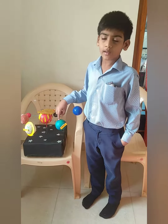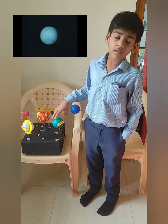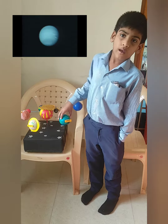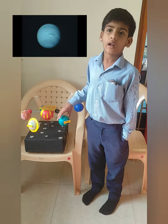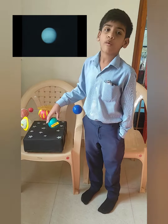Uranus is the seventh planet in our solar system. Uranus is the coldest planet and the first planet discovered using a telescope. It has 27 moons.